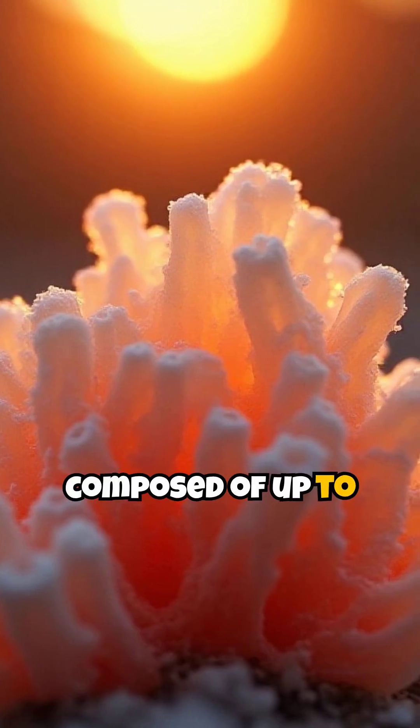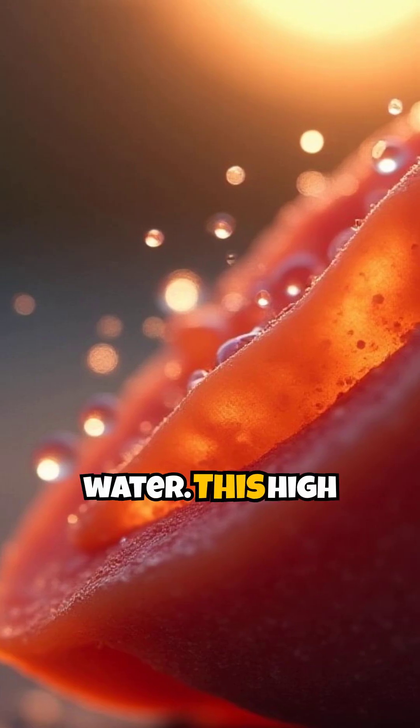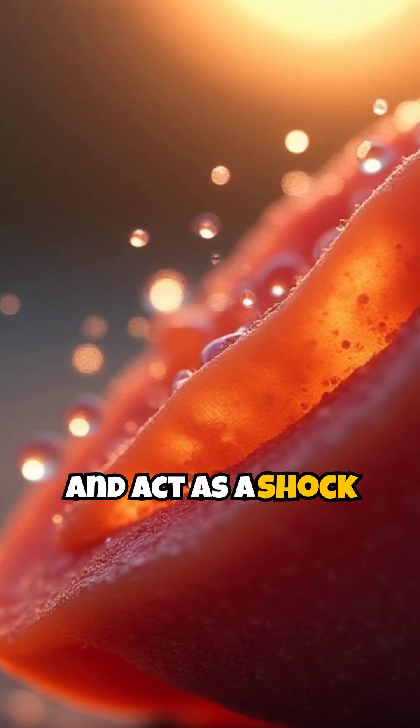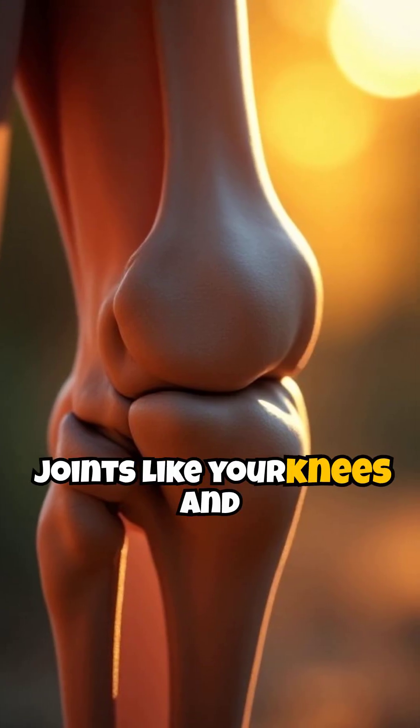Cartilage is composed of up to 80% water. This high water content is crucial for its ability to resist compression and act as a shock absorber in joints like your knees and hips.